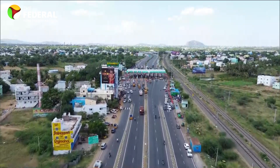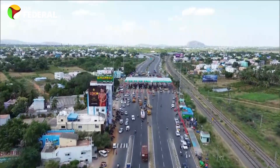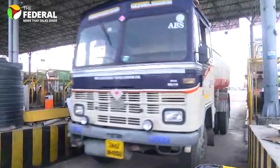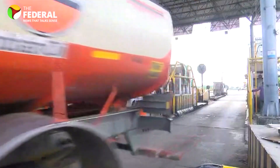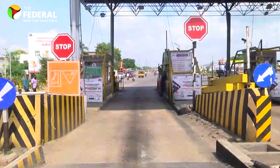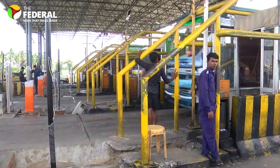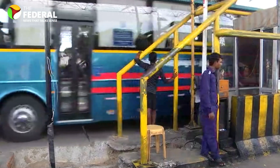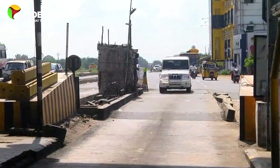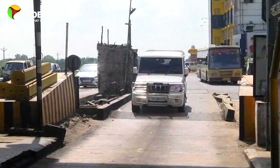On September 10, the government revised the National Highways Fee Rules. Under these new rules, if you travel up to 20 km on toll roads, you'll be charged zero user fees in each direction in a day. For trips longer than 20 km, road users are charged based on the distance they have travelled on the tolled National Highway stretch. However, this does not apply to national permit vehicles as per the ministry's notification.